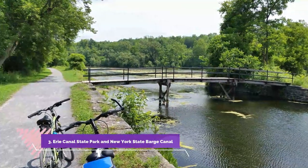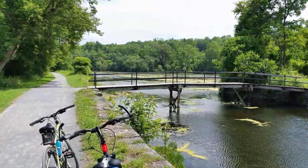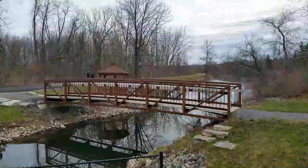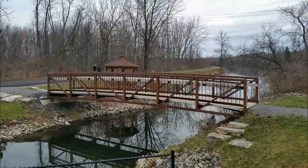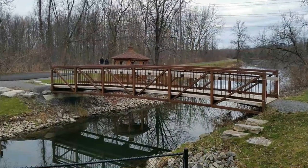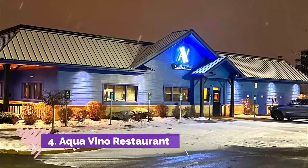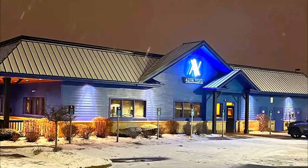Number three: Erie Canal State Park and New York State Barge Canal. Following the route of the Erie Canal and the NYS Barge Canal, this popular biking trail follows the old towpaths for parts of the journey. Parts of the original canal date back more than 200 years, though the enlarged barge canal came a century later. It splits from the Erie Canal to the west of the town of Rome before snaking its way all the way to Oneida Lake through the farming countryside.